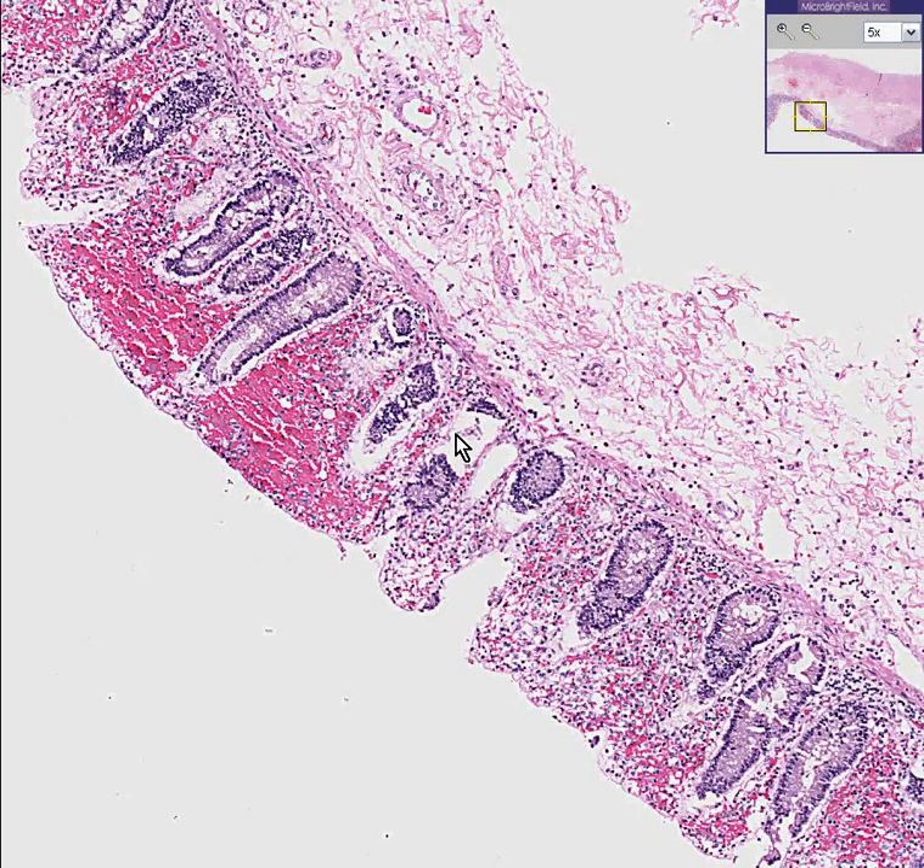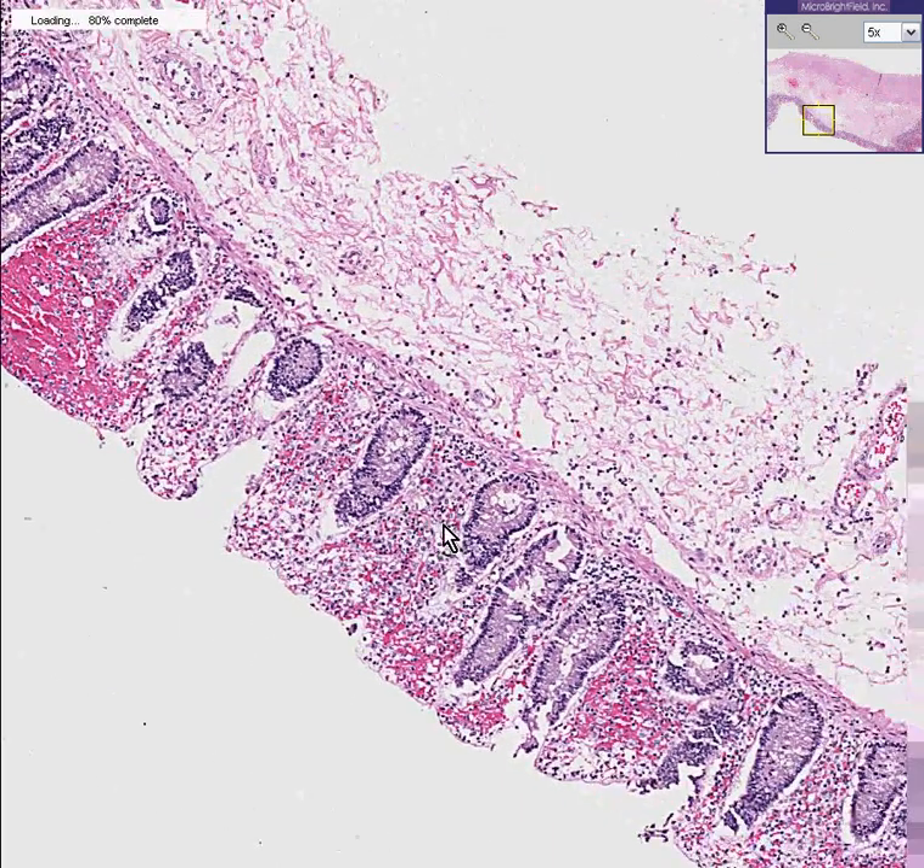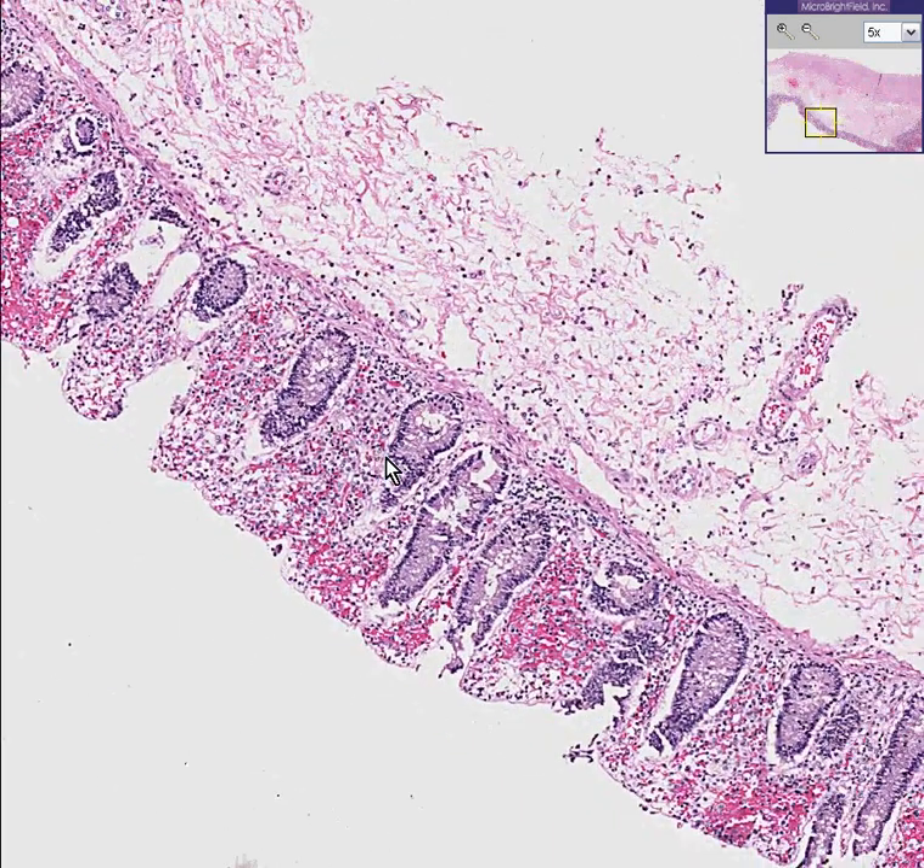There could be easily 10 million things that might produce hemorrhage within the mucosa of a bowel and secondary inflammation as well. But let's talk about one of the most common ones. And the most common thing is ischemia.